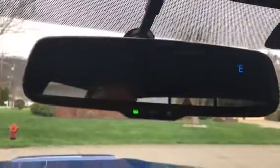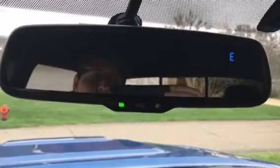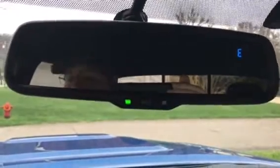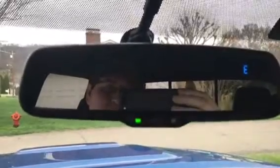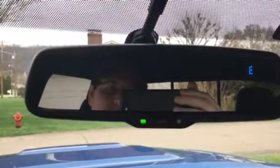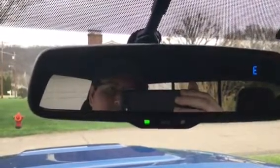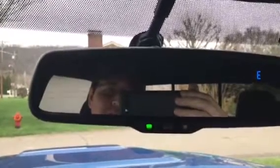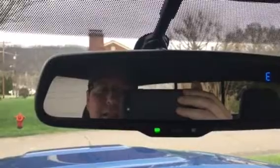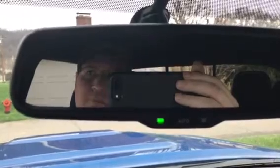The rear view mirror here — you can see it has the E up there for east. It does have the basic compass, but another interesting thing about this rear view mirror is it is auto-dim. So for night driving, if there's a car behind you with lights on, this will automatically dim instead of having to flip the switch down here like you used to. It does it for you automatically — I think that's pretty cool.